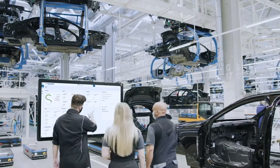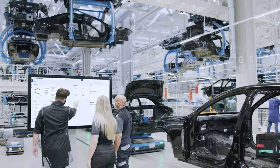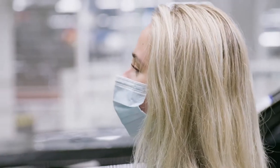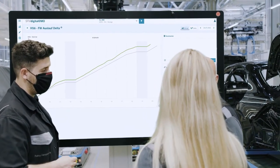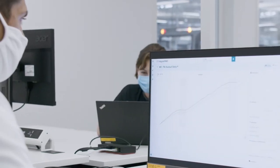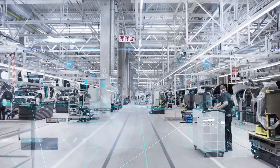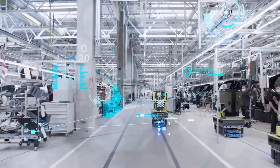Factory 56 uses the digital Mercedes-Benz ecosystem MO360 for the first time to its full extent. It comprises a family of interconnected software applications which use real-time data to support vehicle production worldwide. Quality and efficiency data can be very simply retrieved from anywhere. Thus, MO360 ensures maximum transparency and helps to optimally control the production process. Machines and production equipment are interconnected, so the vehicles can be tracked with pinpoint accuracy.